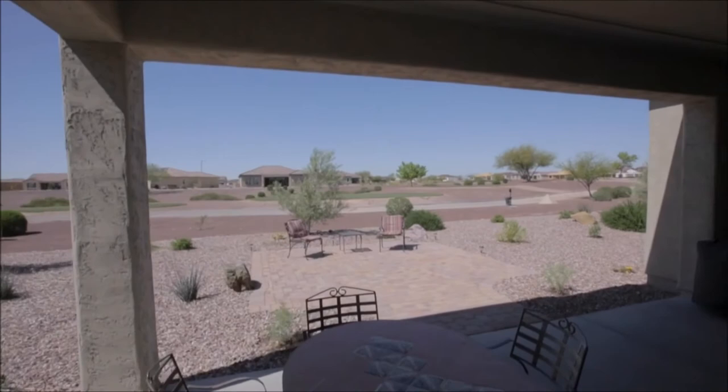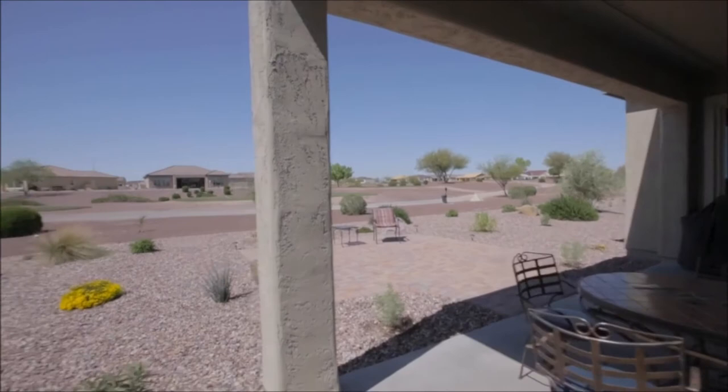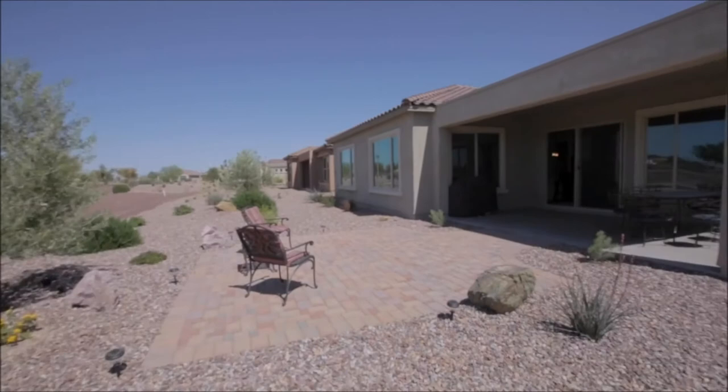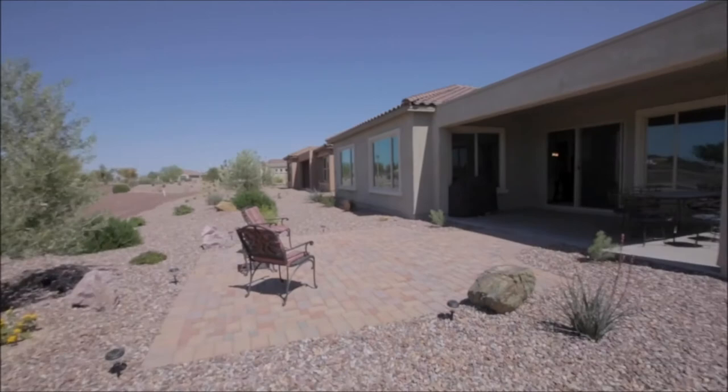The low maintenance landscaping leaves you more time to enjoy the community amenities, which include resort-style pools, a recreation center, sport courts, golf, classes and clubs, and more. Other features of this home include a two-car extended-length garage, a laundry room with upper cabinetry, ceiling fans, and so much more. Schedule your showing today.